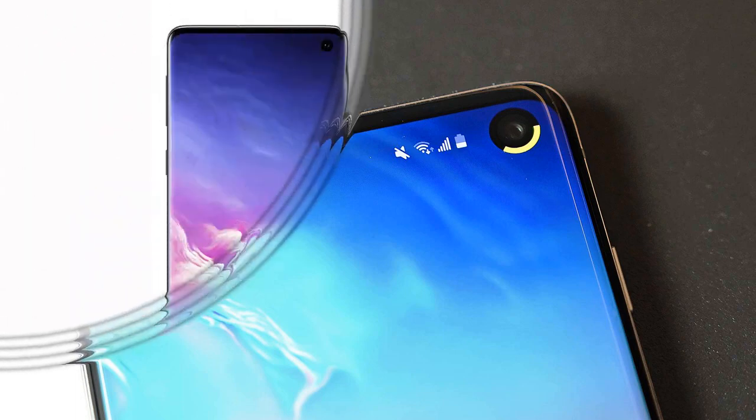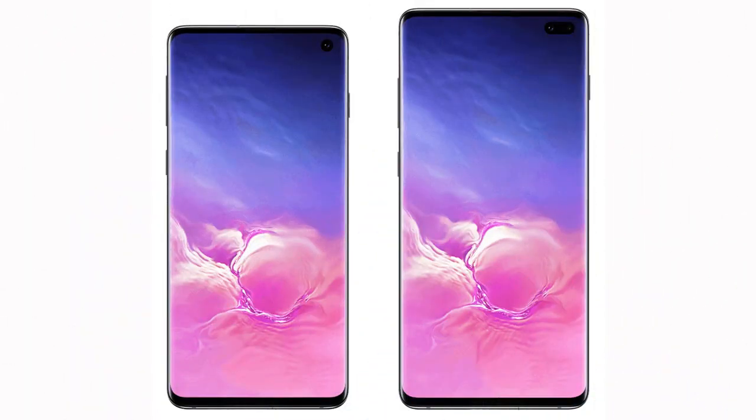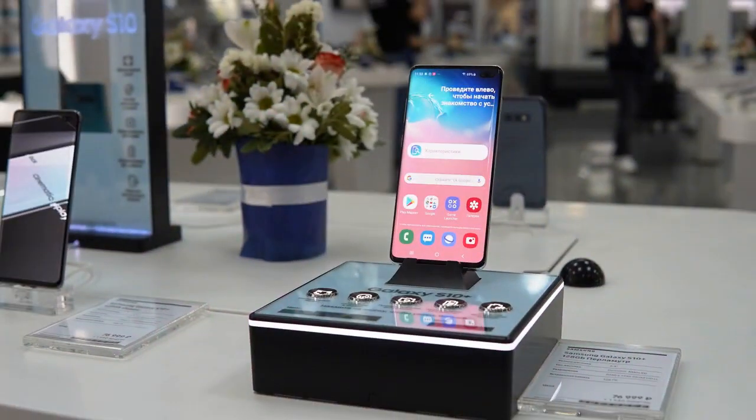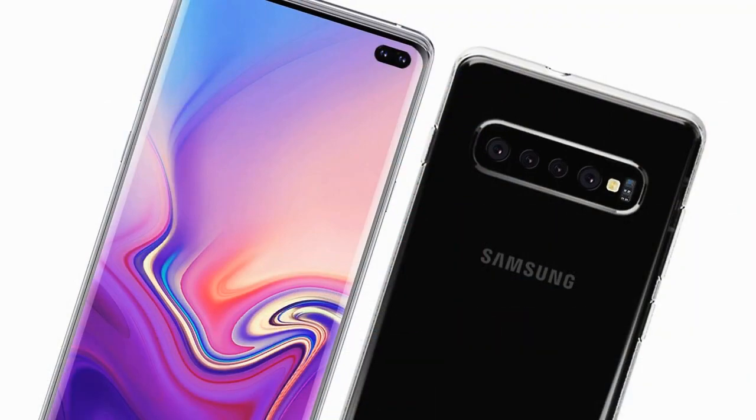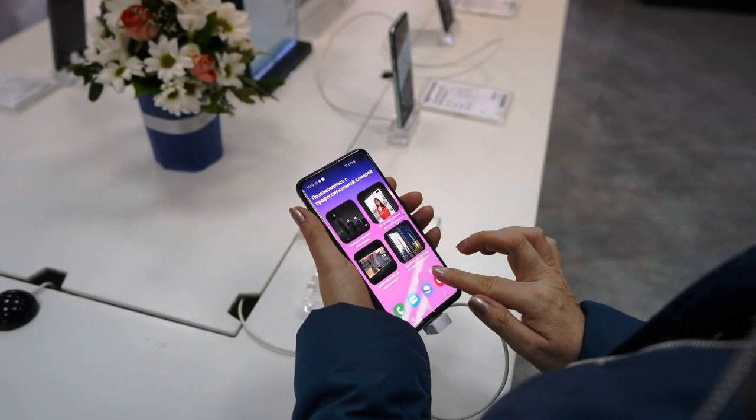In the big leagues, smartphones have several excellent players, and most often in this category, users choose between the iPhone and Samsung's top devices. They are compared up and down, nagged because of the slightest flaws — they are the ones who demand the highest quality and innovation.